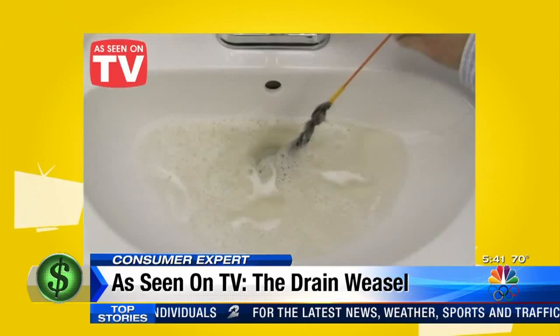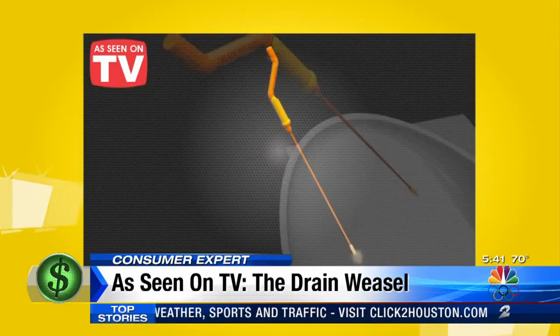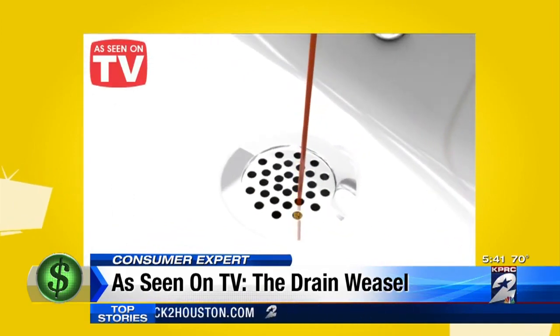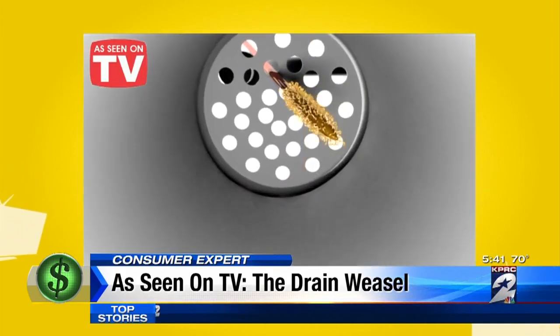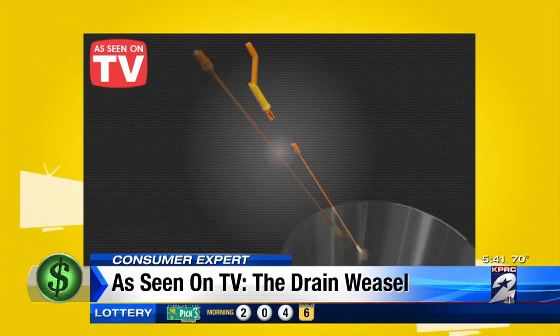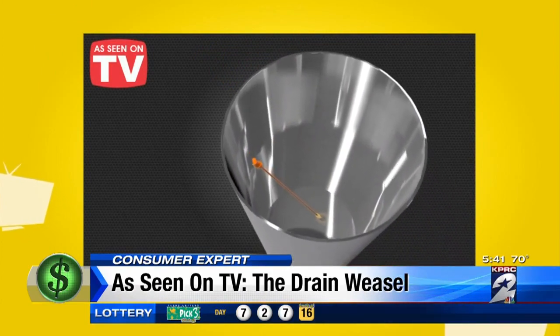Aside from clearing out the gunk, the company says there are two other advantages the Weasel has over other products. The Drain Weasel's slim design weasels through any style of drain, so you'll never have to worry about taking the drain apart. And instead of touching the clump of yuck, you can just pop the wand off the weasel and toss it if you don't want to reuse it.